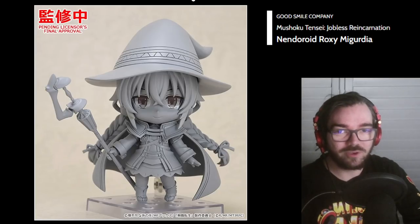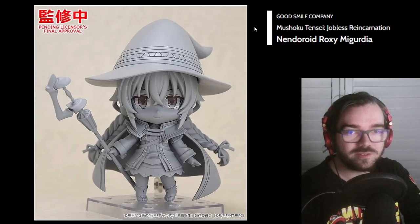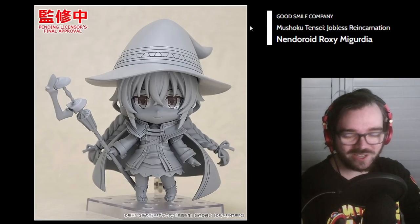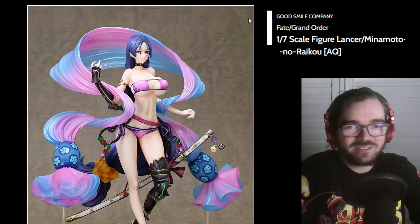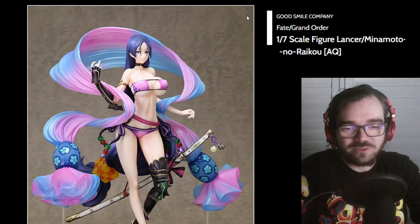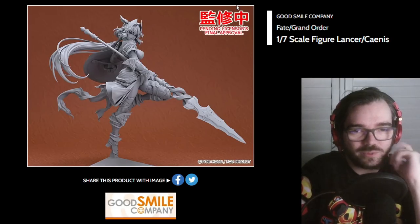This might be the first figure of Roxy that I like, because Goodsmile rarely misses with Nendoroids. Every scale figure I've seen of Roxy has not looked good. I don't like Minamoto no Raiko at all, but aside from her, the figure looks cool.